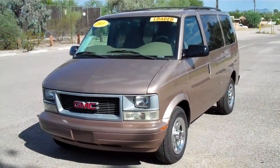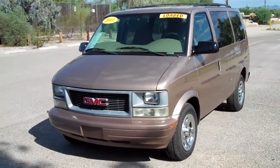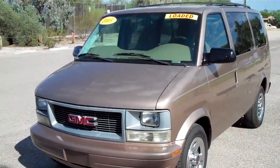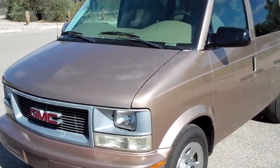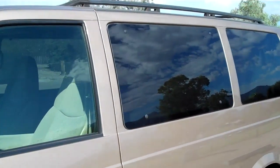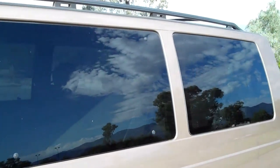Today we're going to be taking a look at a 2005 GMC Safari van. It's an 8 passenger, GLE edition, it does have the 4.3 liter V6. You can see it's brown in color, and it has a nice dark tinted privacy glass for those hot summer days.